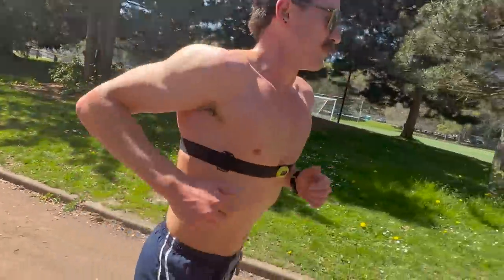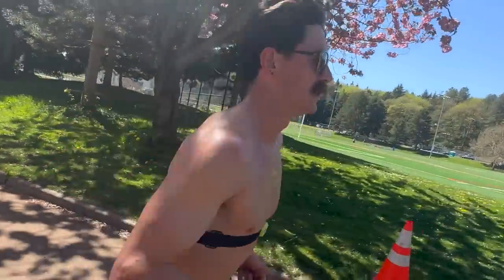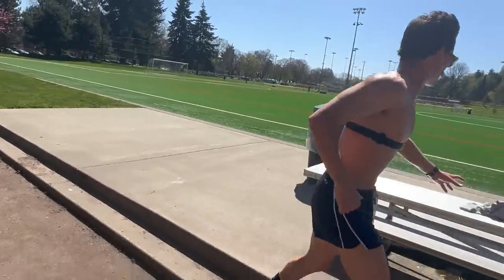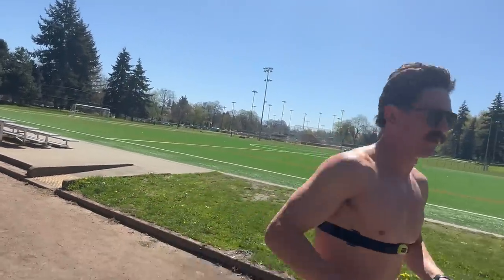Last rep was 1:48 — worked for it a bit. Fitness will come back really quickly. The important thing is there was no tendon pain at all. We'll see tomorrow if it flares up from this, but right now it feels great.